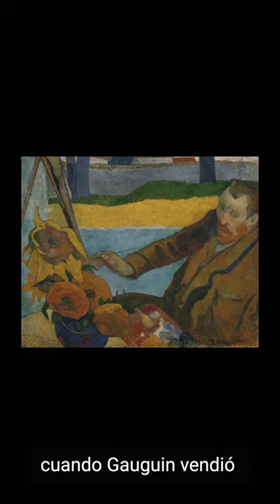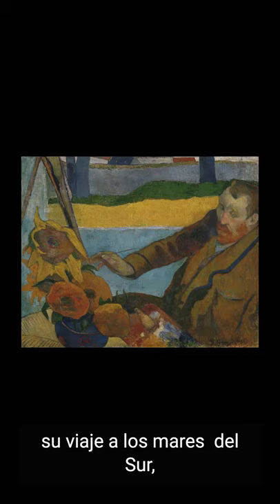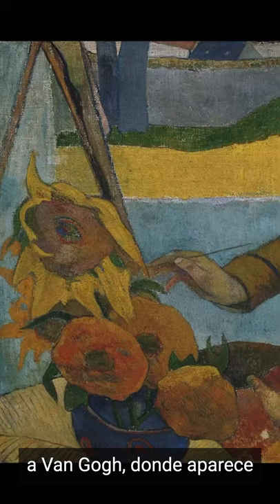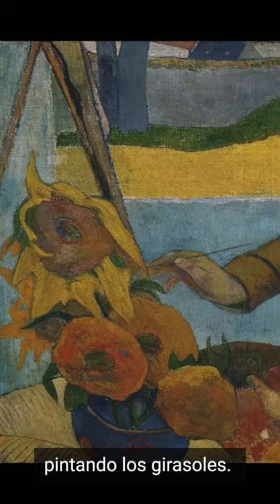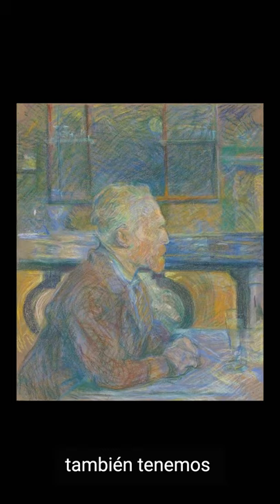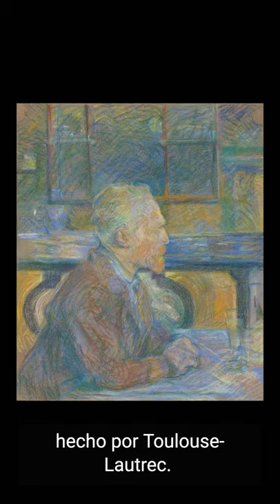They held a place of pride above the bed in his Paris apartment. In the mid-1990s, when he sold his most prized possessions to finance his voyage, both were sold to Ambroise Vollard. Gauguin himself dedicated a painting to Van Gogh, where he appears painting the sunflowers. In those years, we also have the amazing portrait of Van Gogh made by Toulouse-Lautrec.